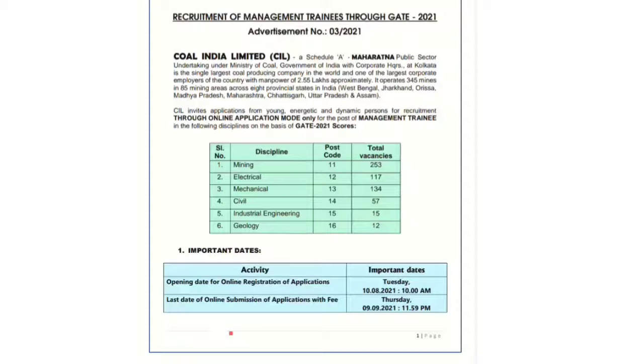Hello students. Today in this video we are going to see about the vacancy which was recently released by Coal India Limited for their Management Trainee requirement. They recruit through GATE, and there are total vacancies in different sectors — mining, electrical, mechanical, civil, industrial engineering, and geology. This is a Maharatna company. Last year they recruited through a separate examination in 2017, but for this year they are recruiting through GATE only.